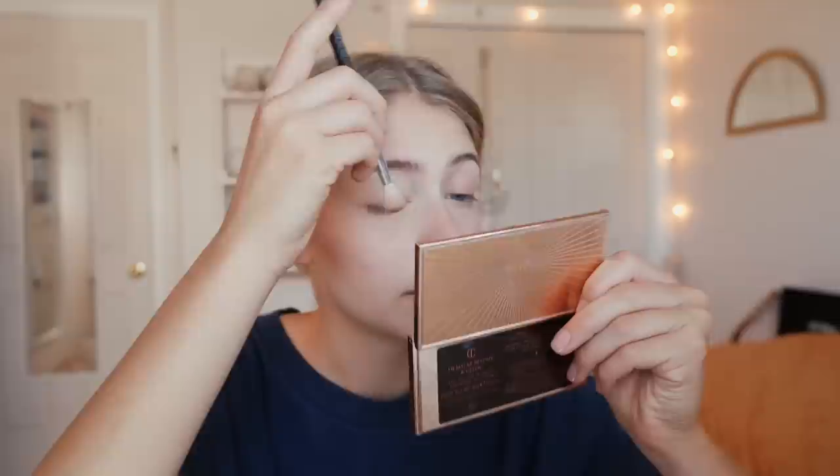I'm taking the Too Faced Sweet Peach palette. Then I'm taking this blending brush and dipping it into the color Puree and Summer Yum — I'm mixing them together. I just go in and concentrate this in the middle of my lid and then buff and blend it out. I like these colors because I feel like they help my blue eyes to pop a little bit more. Do whatever works for you guys — whatever makes your eyes look beautiful.